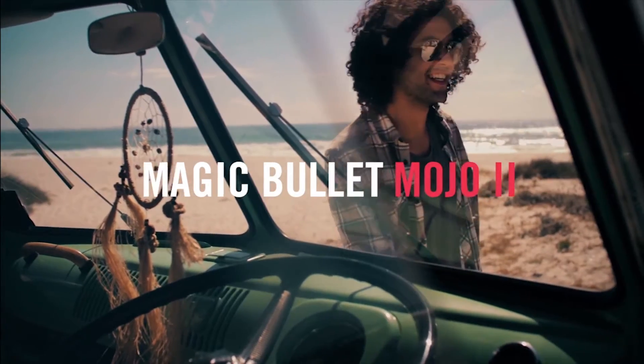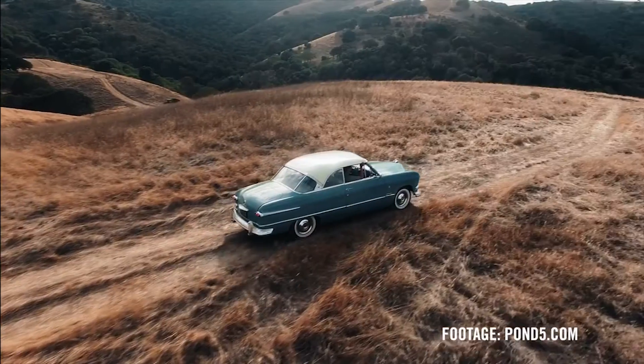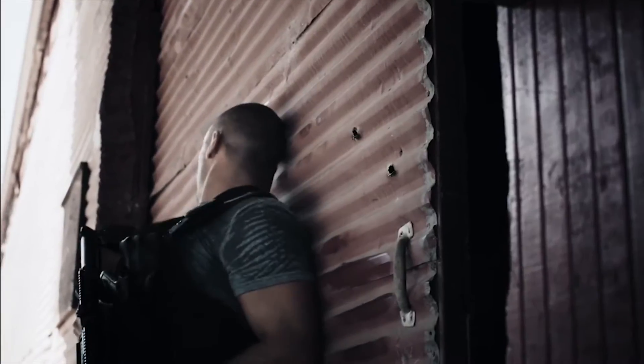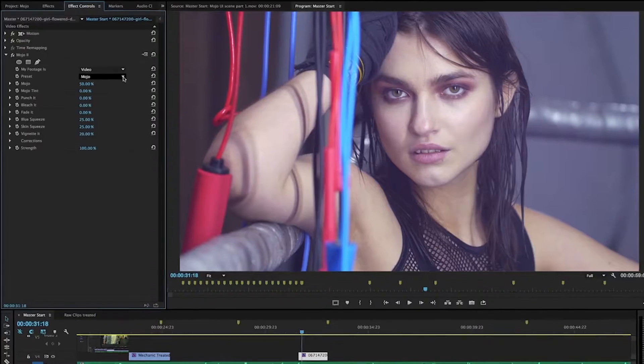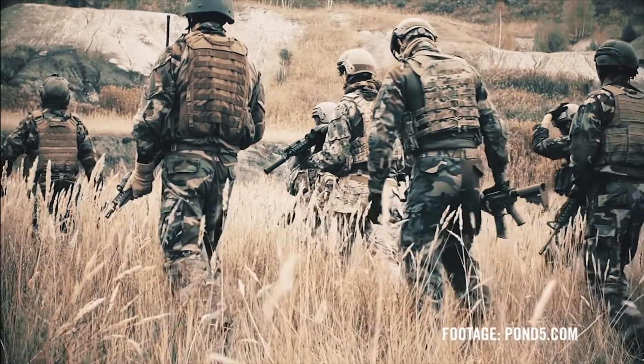Magic Bullet Mojo 2 makes it easy to give your footage the cinematic color grade of a Hollywood film in seconds. Mojo 2 emphasizes skin tones while giving your footage a film-like contrast and the unified complementary color palette of a big budget movie.